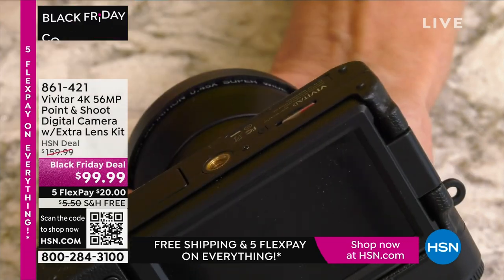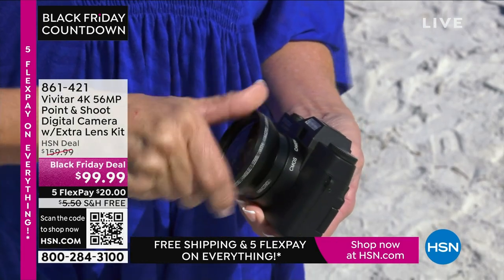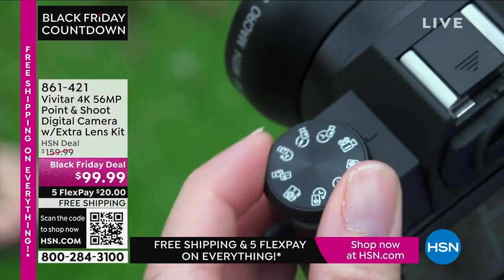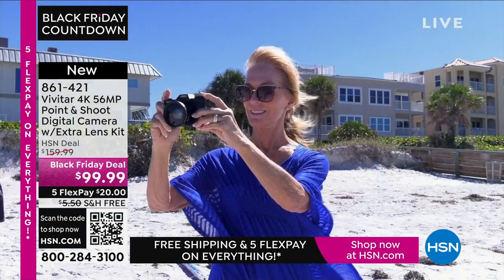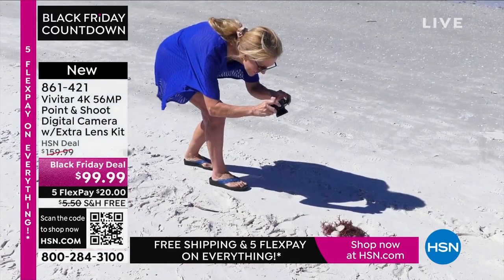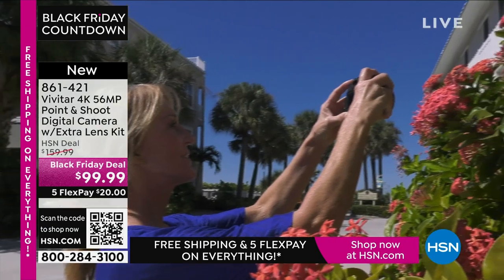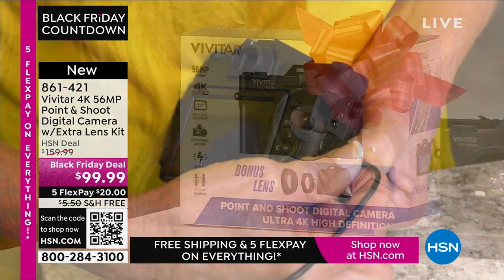A camera — an actual camera. How refreshing! We've been using the cameras on our phones for so long, and they're good, but sometimes you want an awesome picture. I took several trips this year — to the mountains, to Alaska, to Canada — and I used my cell phone. But when I tried to enlarge the photos to 12 by 18, they were fuzzy. I wish I'd had 56 megapixels like this Vivitar camera. It's 4K, 56 megapixels, it's a point and shoot. And if you want to share those pictures, you can connect and share very easily with Wi-Fi.